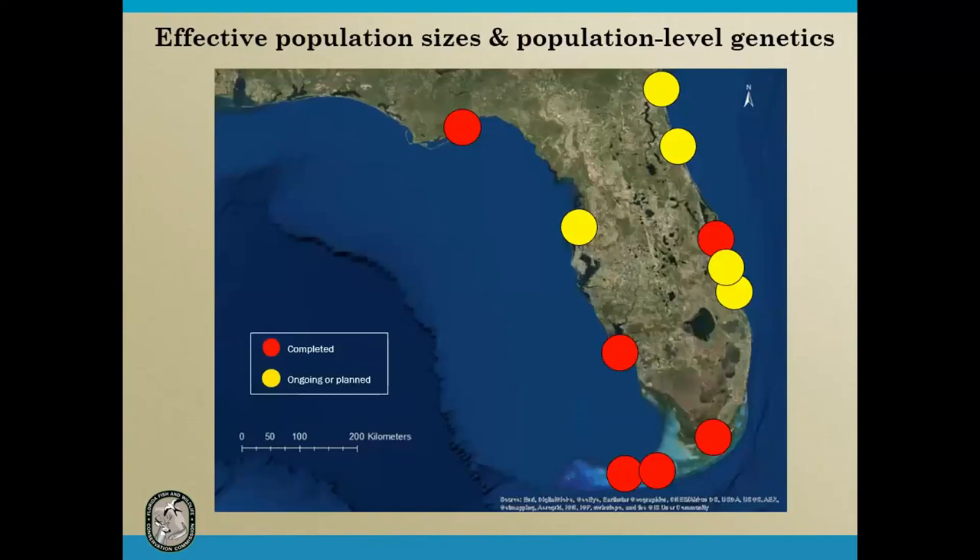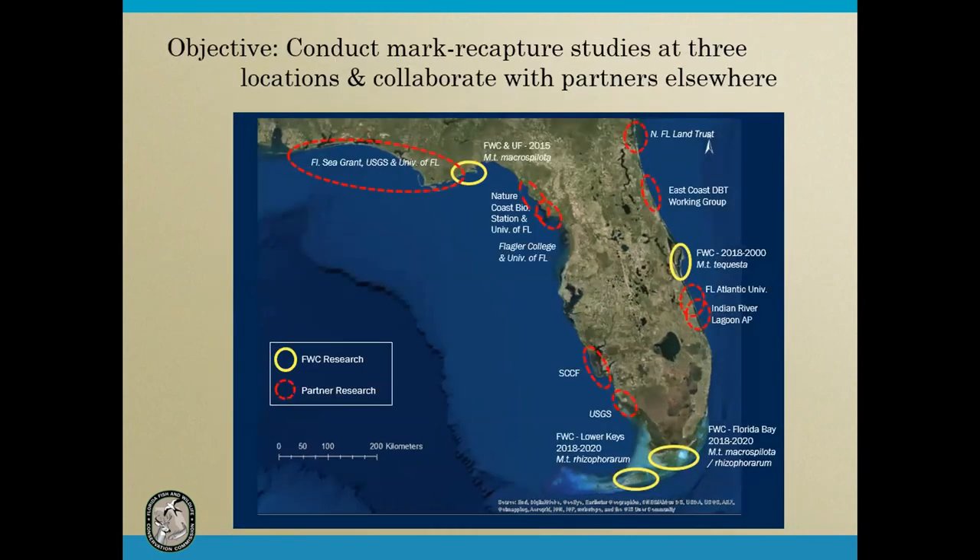We have identified areas where we have enough samples to run population-level genetics — the red circles indicate where that work is complete and yellow circles where it's ongoing with enough anticipated samples. Separately, we're conducting in-the-field mark recapture and monitoring studies. The yellow circles show where Florida Fish and Wildlife has conducted mark recapture studies, and the red circles show all our partners sharing data throughout the state — which is very helpful for understanding the status of diamondback terrapins.